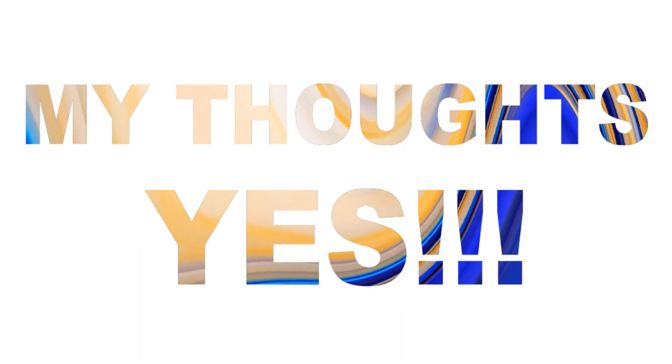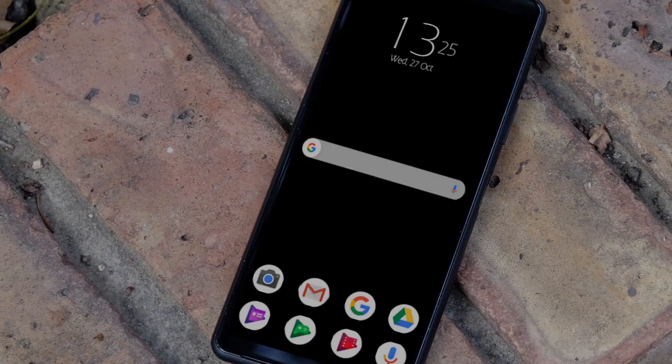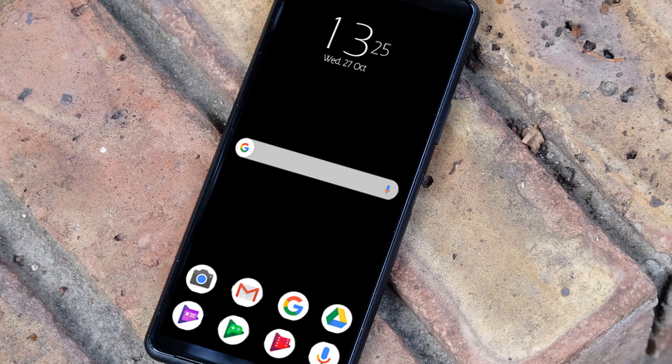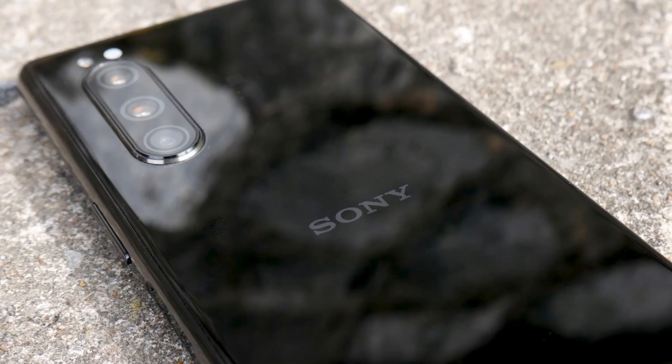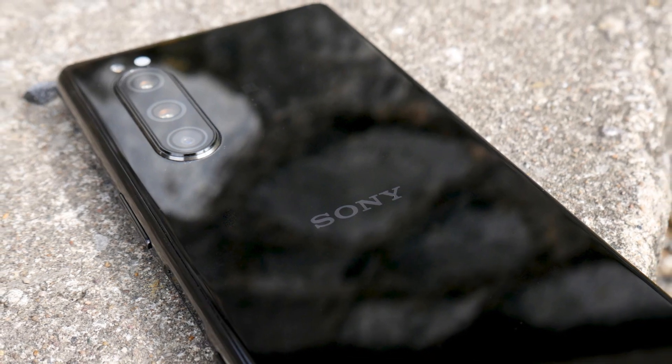Time to share my thoughts regarding this phone. This phone is far better than its previous models, because it contains the high-end performance processor Snapdragon 865, which will give this phone an edge over other models.